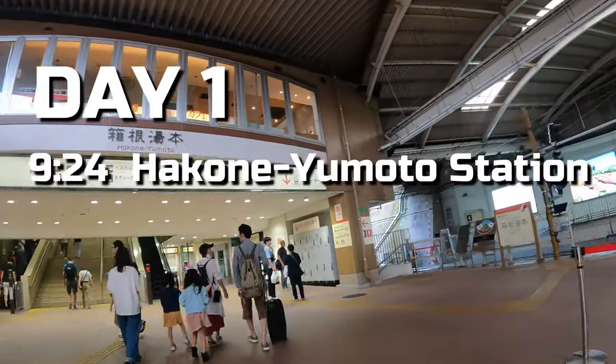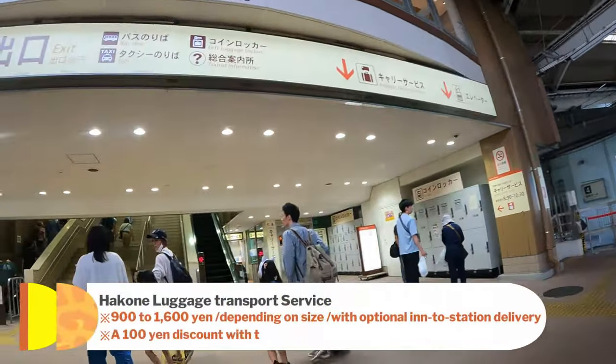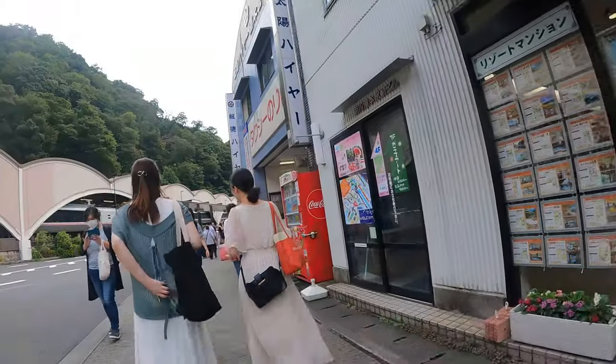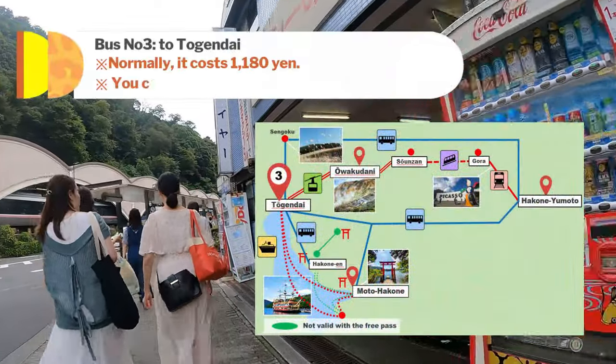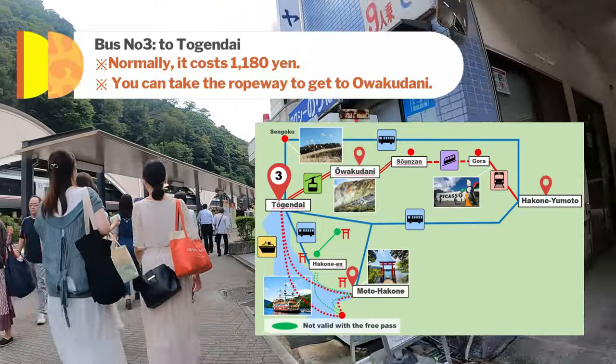Hakone Yumoto Station — I've arrived. Start at the gate's baggage storage; they can deliver to the inn until 12:30, and sending from the inn to the station is also an option. I take a bus from stop number 3 to get to Togendai and then head to the ropeway boarding area. During peak times, this is the quickest way to get to Owakudani.